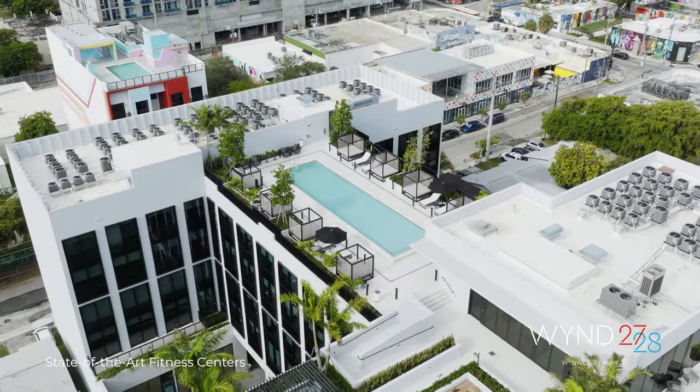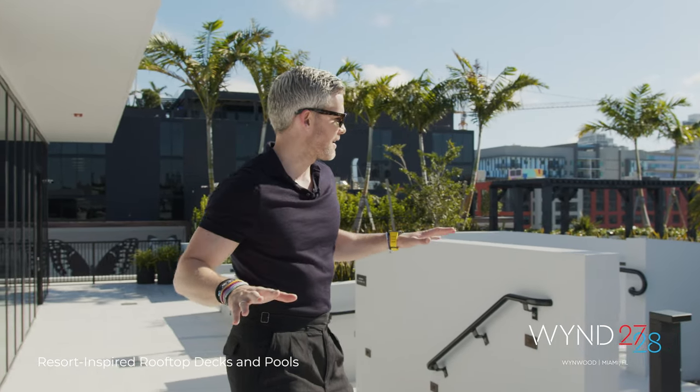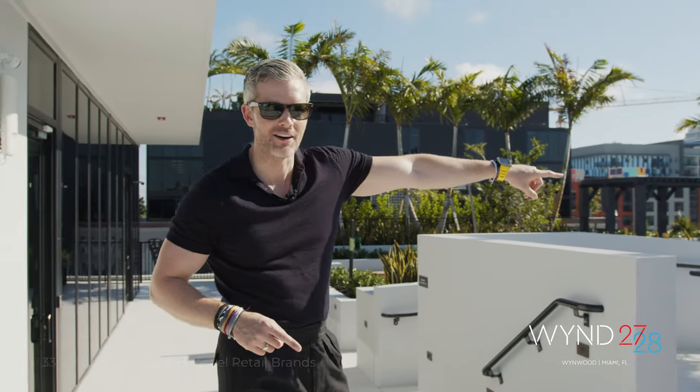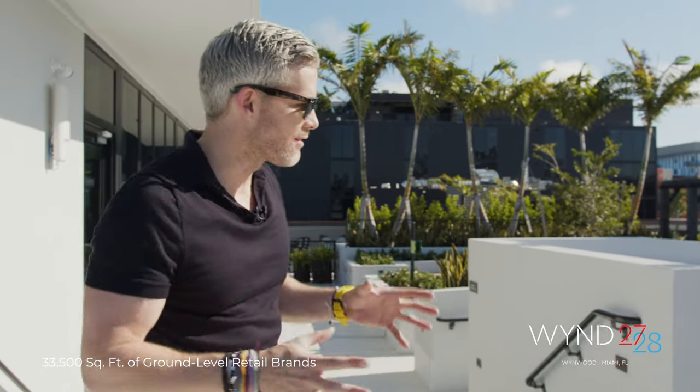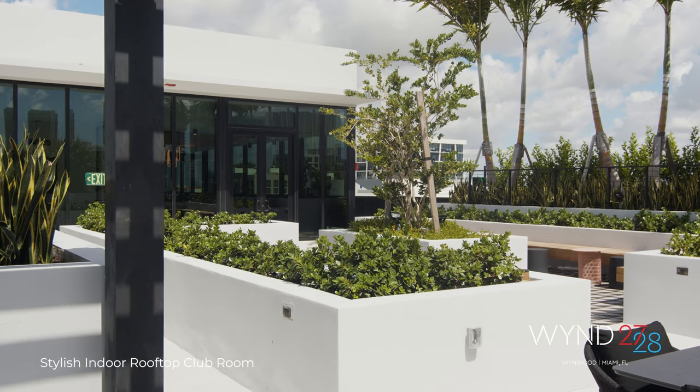What's so amazing about this location in Wynwood is that you're in the heart of everything. A Whole Foods is coming right here. Wait till you hear about the retail that's coming across this entire community — you'll have access to so much that you never have to leave Wyn Miami.